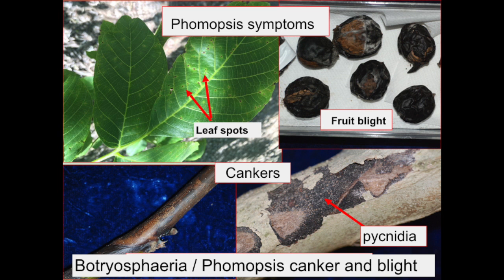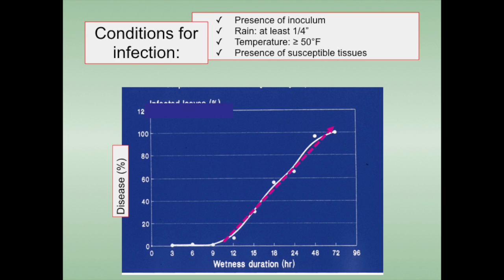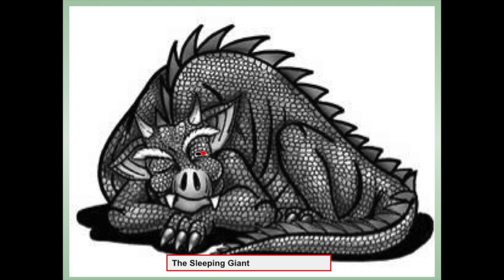Because the pathogens that cause this disease produce a lot of spores, the spores depend on spread by rain and water. So we are having a sleeping dragon in our walnut orchards throughout California, where a lot of spore inoculum is present from these pathogens, and we expect to have more Botryosphaeria phomopsis and blight in walnuts.